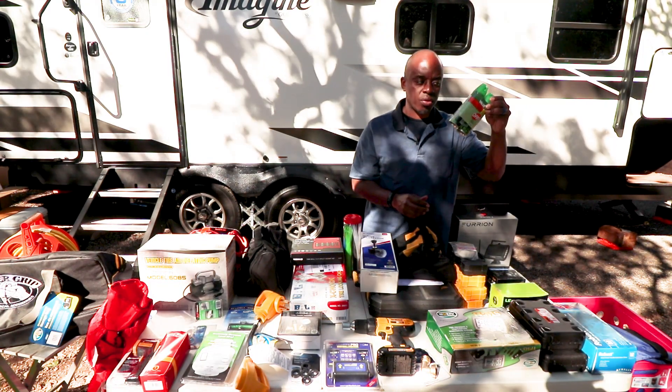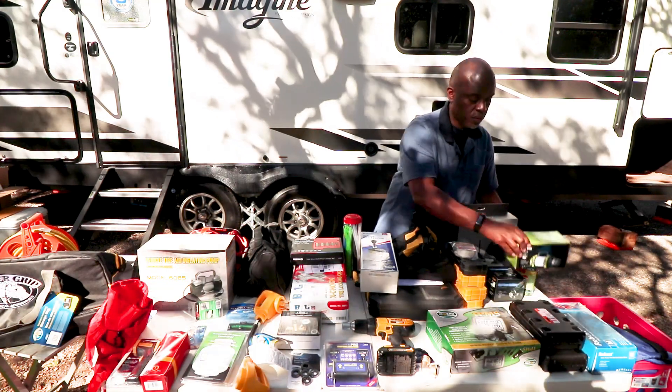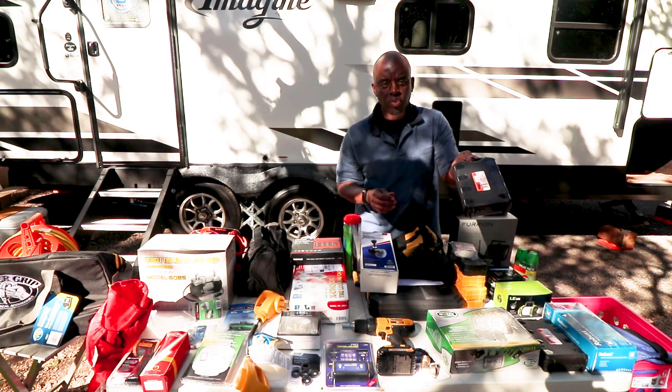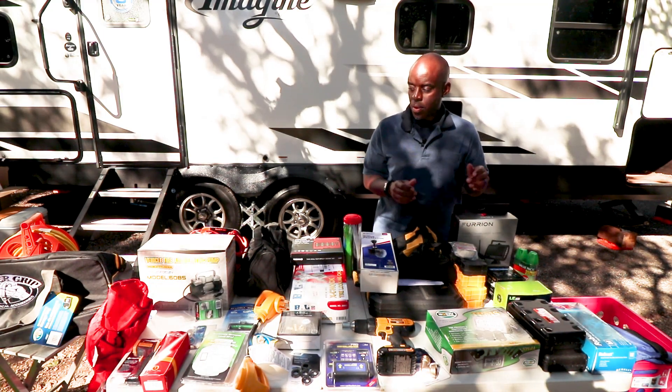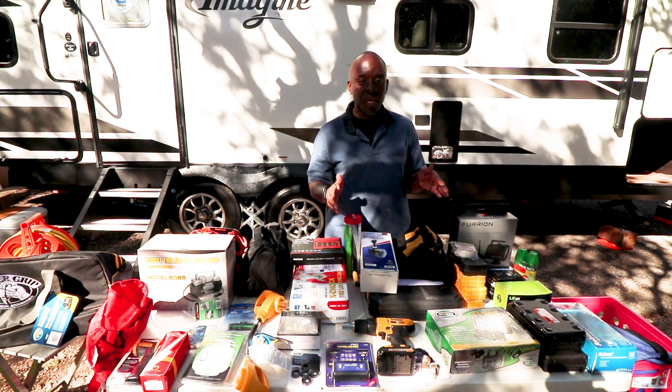Of course you can't go wrong with good old OFF bug spray, some lamps, a road flare kit, and gloves. That's what's on the table — I'll show you a few other things that aren't on the table shortly, then do a quick walk around of our setup so far.